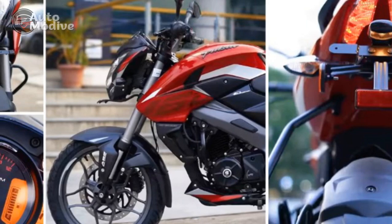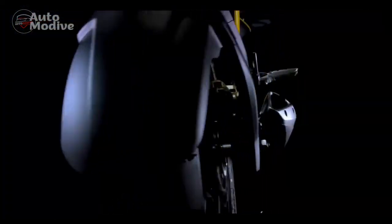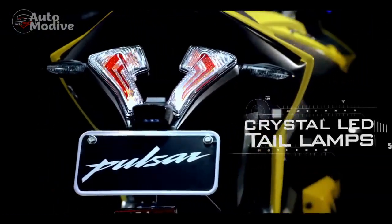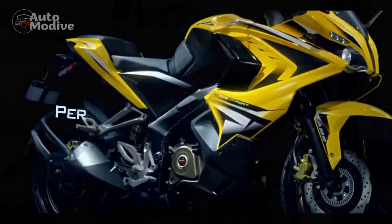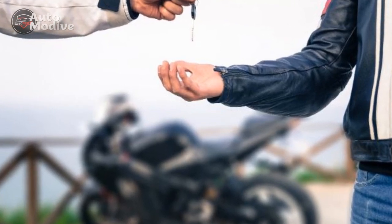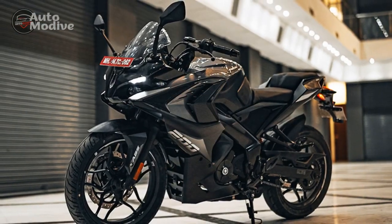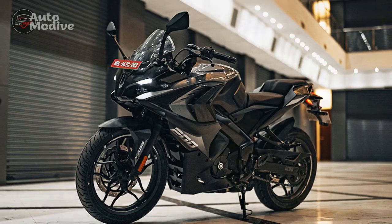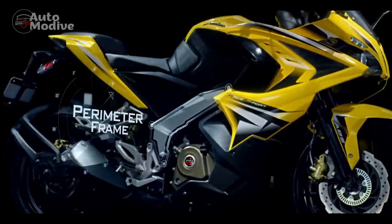Technology and Features: The Bajaj Pulsar RS400 doesn't just excel in performance — it also incorporates a range of modern technology and features. The fully digital instrument cluster offers a wealth of information, including speed, RPM, fuel levels, trip data, and more. Riders can also expect advanced safety features, including an anti-lock braking system (ABS), and potentially riding modes to suit different conditions. Additionally, integrated connectivity options might provide smartphone pairing for navigation and call notifications.